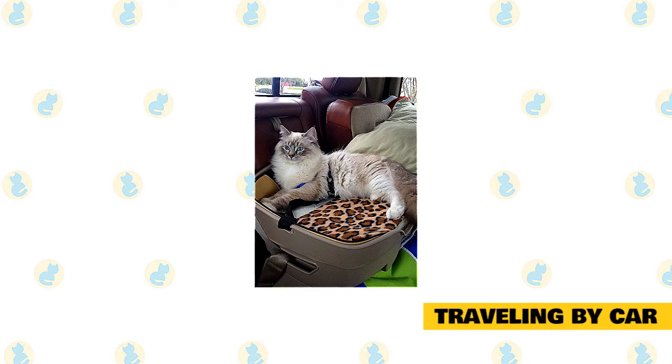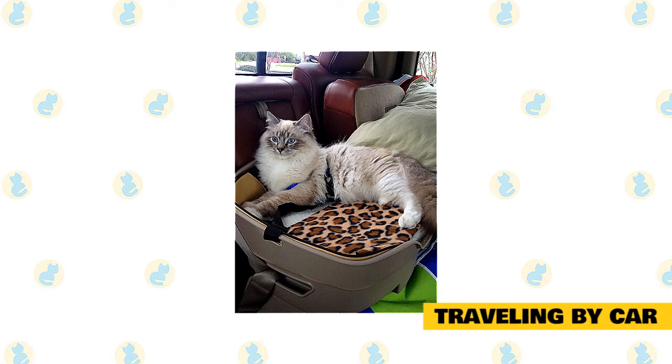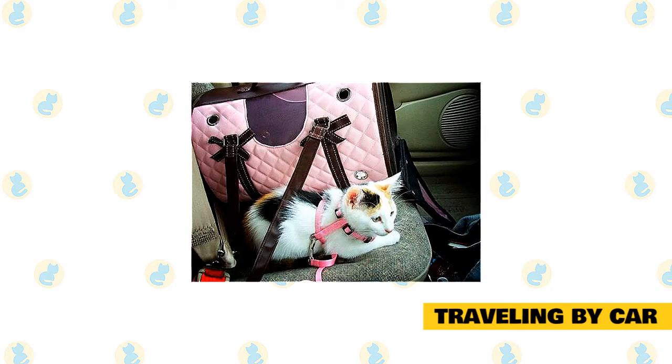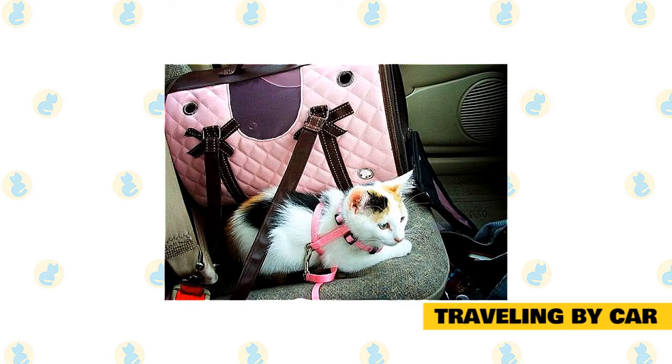Traveling by car: the first thing is to make sure that your cat is comfortable but safe at the same time. Put your cat in a large sturdy carrier that they can stand up in, stretch, and turn around easily. Cover the bottom of the carrier with some type of padding — preferably something that will stay covering the floor rather than sliding around. Secure the carrier with a seat belt. If you are in a car accident, you want your cat to be as safe as possible.